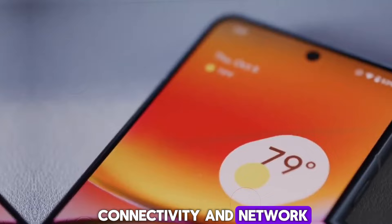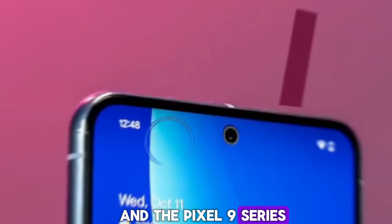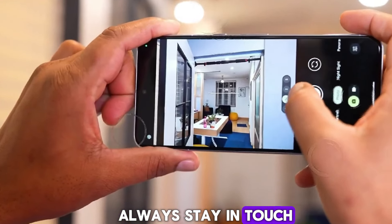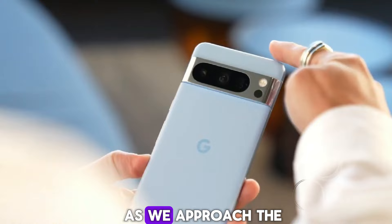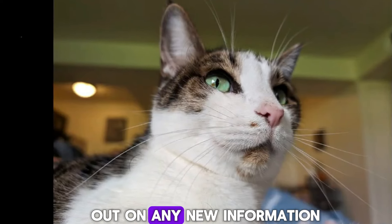Staying connected is essential in today's world, and the Pixel 9 series is equipped with the latest connectivity options to ensure you can always stay in touch. Stay tuned for more updates and detailed unboxings as we approach the official launch. Make sure to subscribe so you don't miss out on any new information.